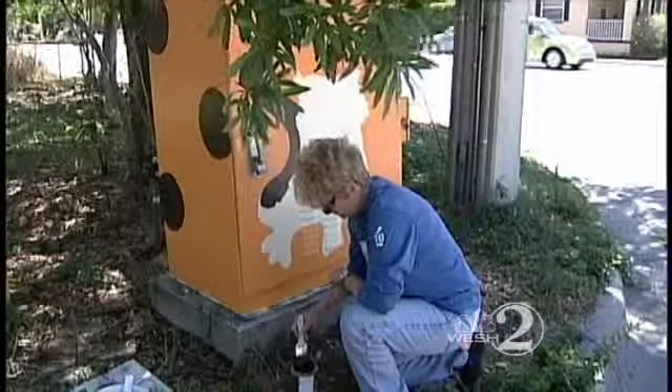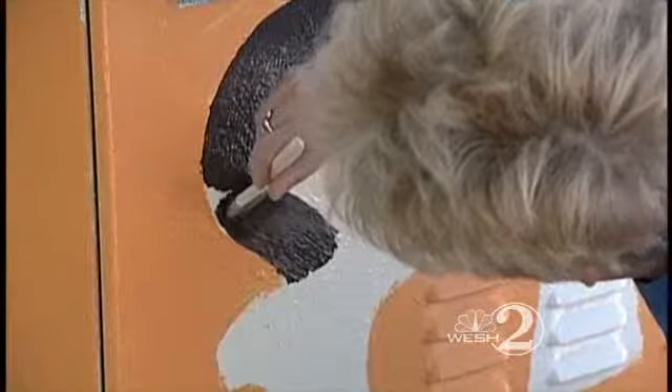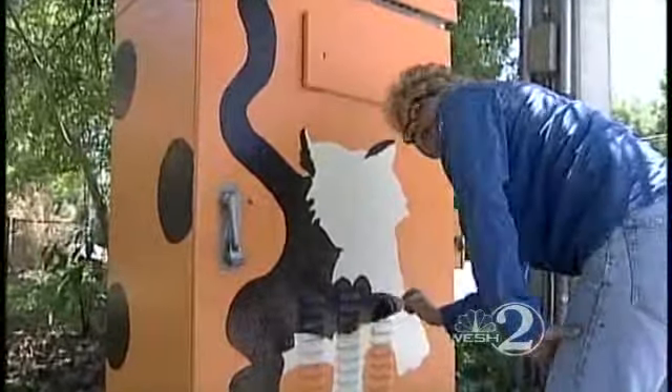Orlando City Commissioner Patty Sheehan is painting a portrait of her cat on a traffic engineering box near the intersection of Virginia Ave and Fern Creek. It's titled Bad Kitty — Louis Armstrong, her bad kitty, has been her inspiration for this piece, and he's a little crazy.